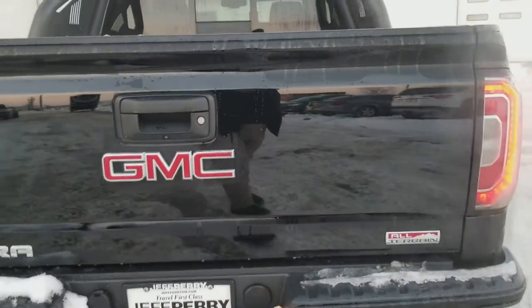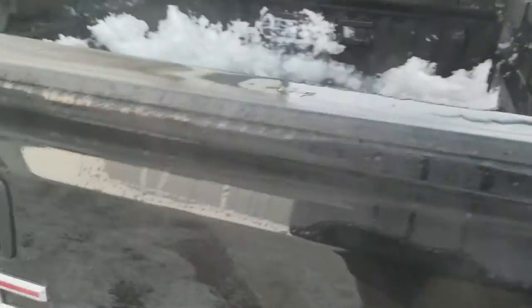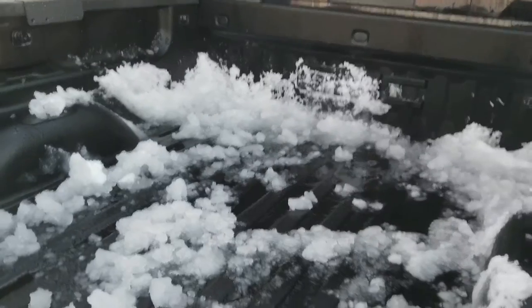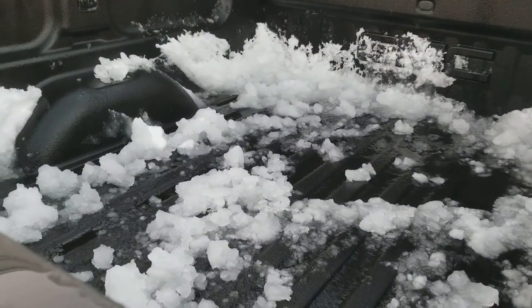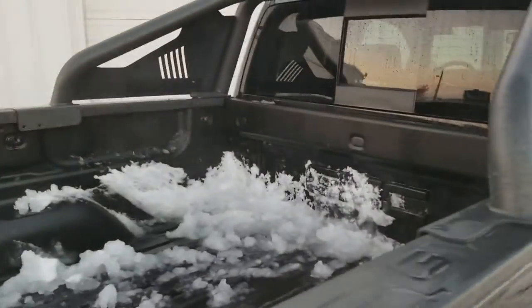That's a spray-in liner in the box. The snow is no additional charge — that comes free with the truck, weather permitting. You've got power defrost and the back window, and carbon fiber-like leather in the double cab.